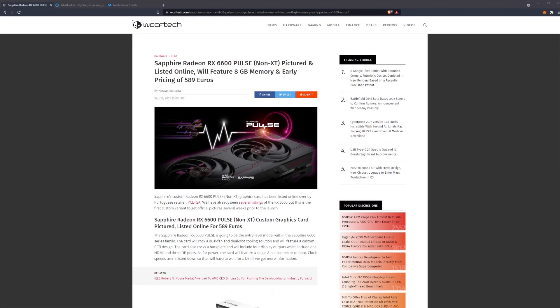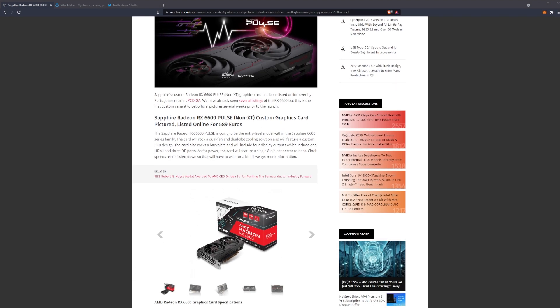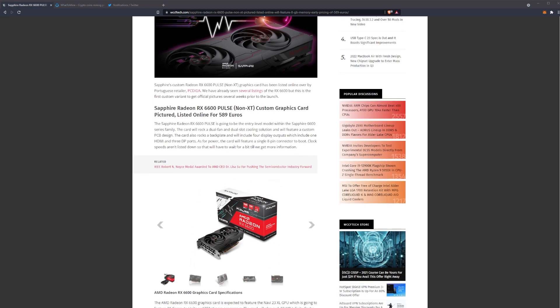Let's hop right into the article to get you guys up to date. It's from WCCFtech and the title is 'Sapphire Radeon RX 6600 Pulse Non-XT Pictured and Listed Online — Will Feature 8 Gigabytes of Memory and Early Pricing of 589 Euros.' Sapphire's custom Radeon RX 6600 Pulse has been listed by Portuguese retailer PC Diga, and this is the first custom variant to get official pictures several weeks prior to launch.